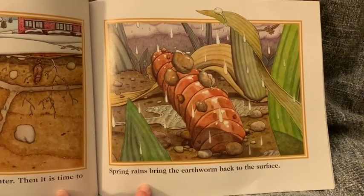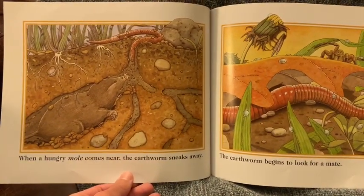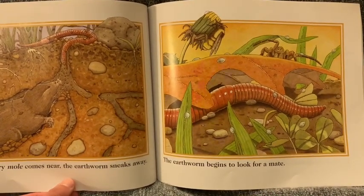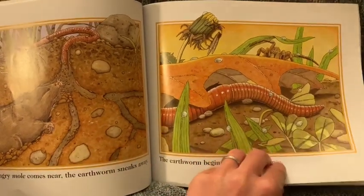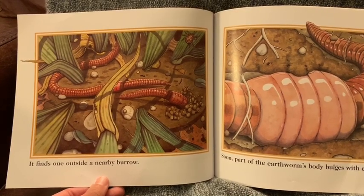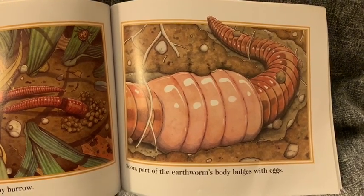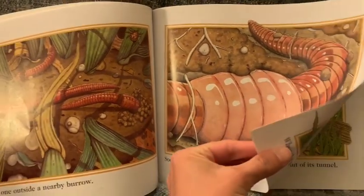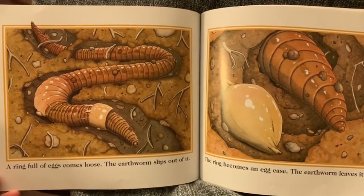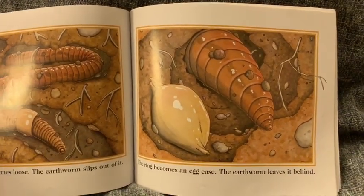Spring rains bring the earthworm back to the surface. When a hungry mole comes near, the earthworm sneaks away. The earthworm begins to look for a mate. It finds one outside a nearby burrow. Soon, part of the earthworm's body bulges with eggs. A ring full of eggs comes loose. The earthworm slips out of it. The ring becomes an egg case. The earthworm leaves it behind.